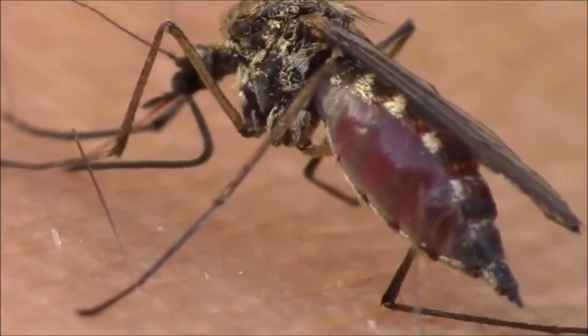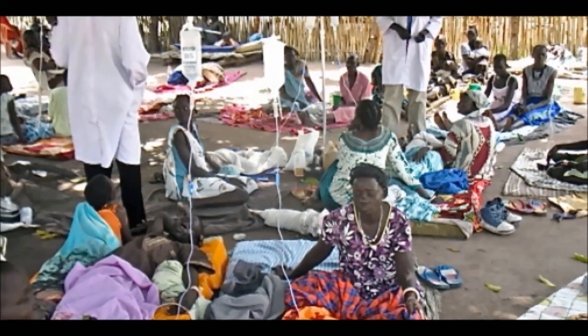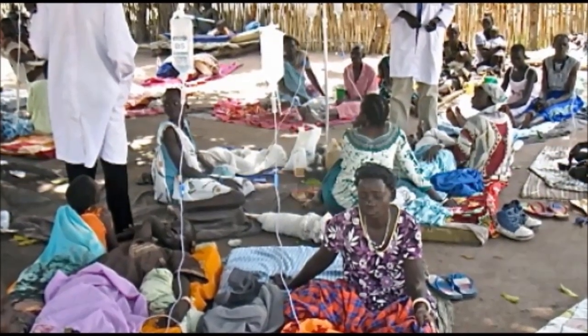Malaria is a potentially fatal disease that is caused by a parasite. This parasite infects mosquitoes, and infected mosquitoes spread the disease to humans. Malaria kills millions of people around the world every year.